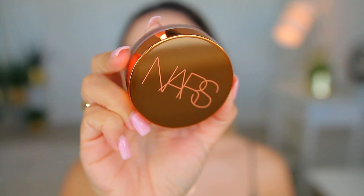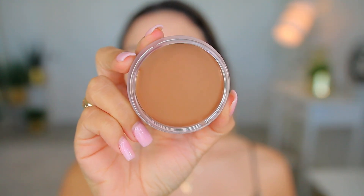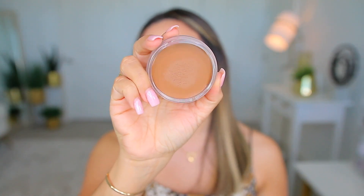After that I applied a cream bronzer. I really wanted to try this one — it's the NARS Laguna. Laguna is a really old, very popular bronzer in powder formula, but this one is a cream product. I was a little scared it was going to be too warm for me, but it actually worked out really well. You can build this up — in the pan it looks kind of cool-toned.